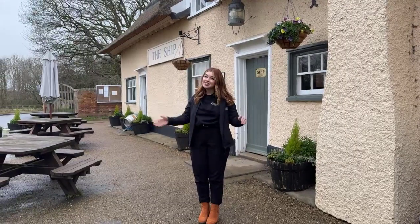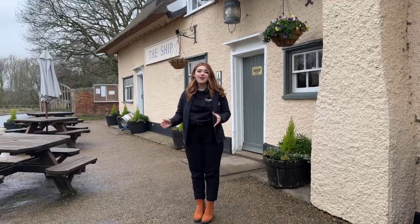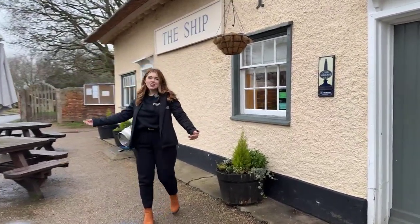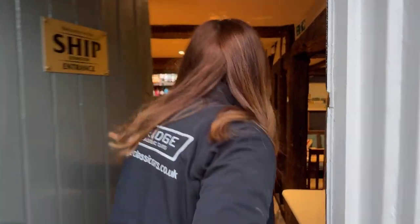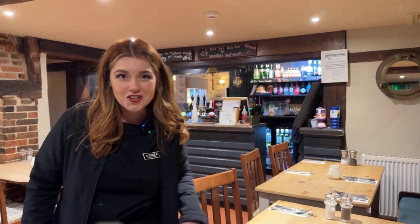We are coming to visit here very soon on our Drive and Dine day, which is the 25th of February — not this weekend but next. We are having a drive and then we are going to end up here at this beautiful pub in Levington. So we thought we would give you a little bit of a sneak peek. This is what you are going to see, and if you are not joining us, why don't you come along for the ride?